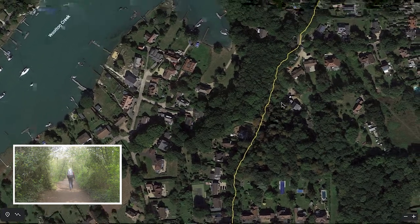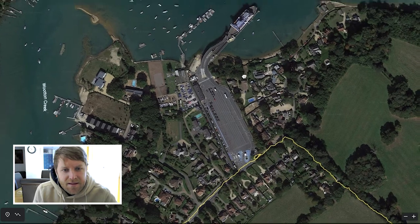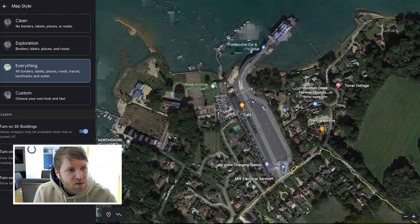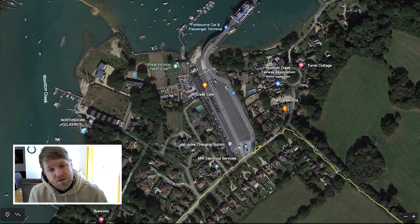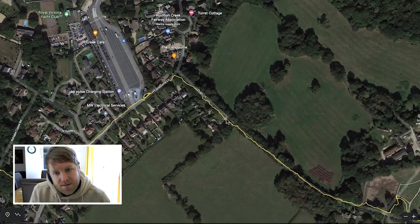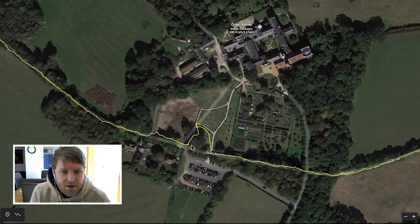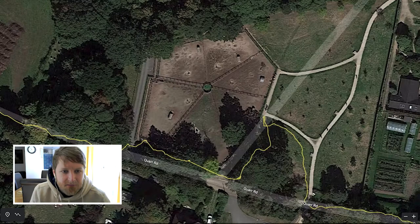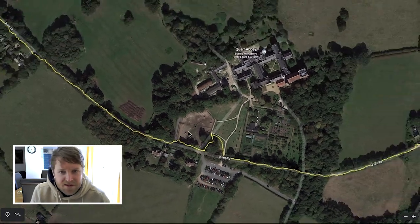You're cutting through the forest here. This is Fishbourne terminal where you can also get a ferry if you want to. There's quite a cool abbey here, so I stopped here for a bit. There's a little farm here with some pigs and goats and things. Lots of tourists around this area.